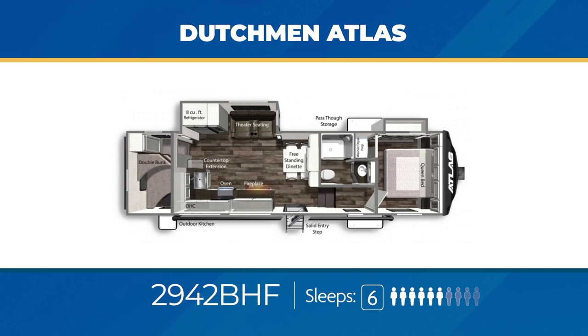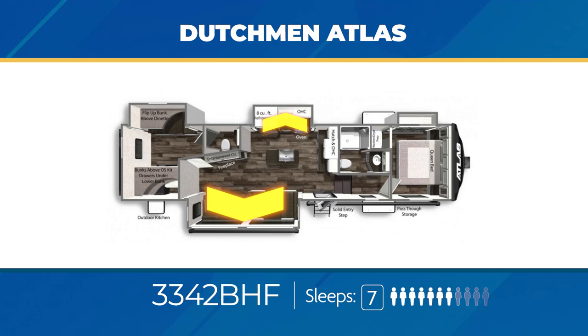The 3342 BHF can sleep at least seven. The living area has opposing slide outs, with one being a kitchen slide in front of a kitchen island. What's great about this bunkhouse is the rear bunk room has a private half bath, plus a nice outdoor kitchen.